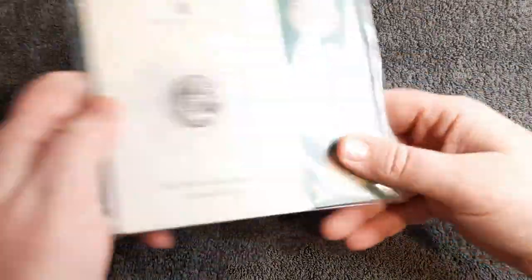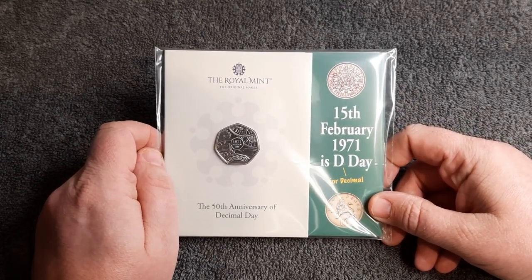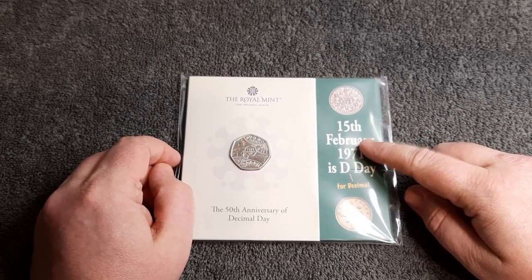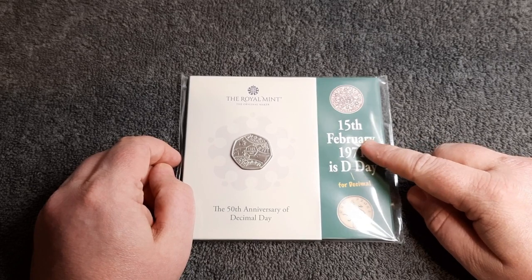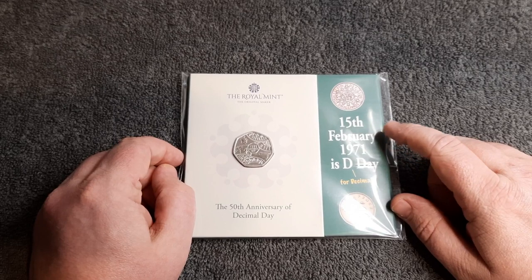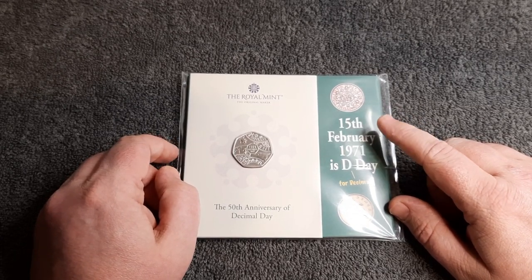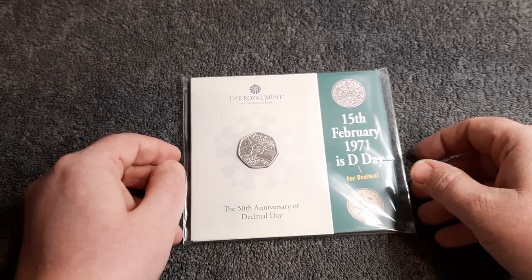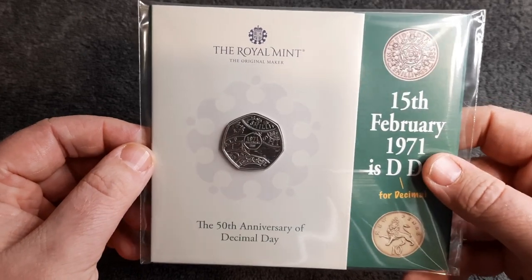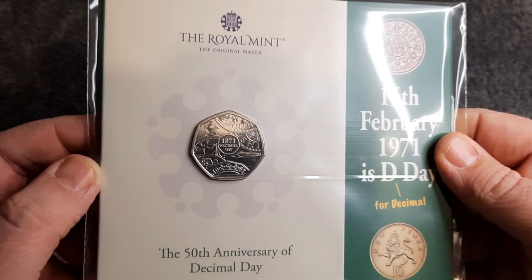This is the coin we're going to be looking at today. It took about a month or five weeks to get here, but there were some errors with the information inside this booklet, so they suspended all deliveries to amend that information. I'll show you what it was in a minute. Of course, today we are looking at the Decimal Day 50p coin.